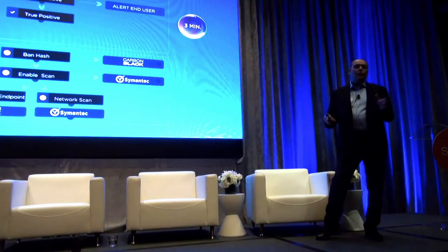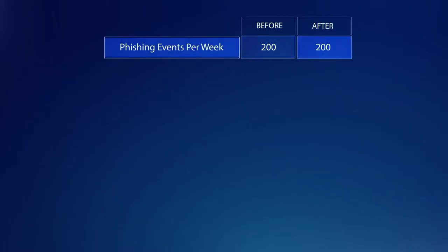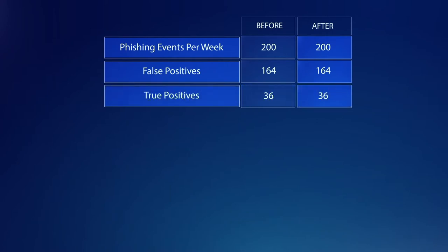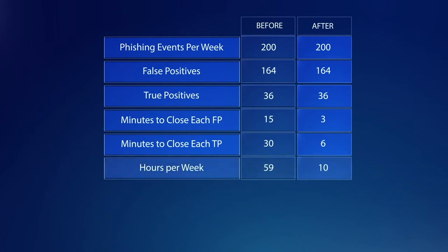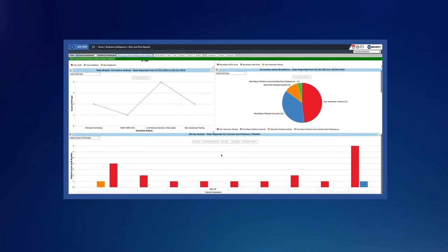What did this mean for our customer? They were receiving approximately 200 events per week from their end users — 200 suspicious emails. 164 on average were false positives and 36 true positives. We reduced the time to remediation on the false positives from 15 minutes to 3, and on the true positives from 30 minutes to 6. When you add up all those events together, we freed up 49 hours per week in their SOC and saved them approximately $200,000, documenting every step along the way.